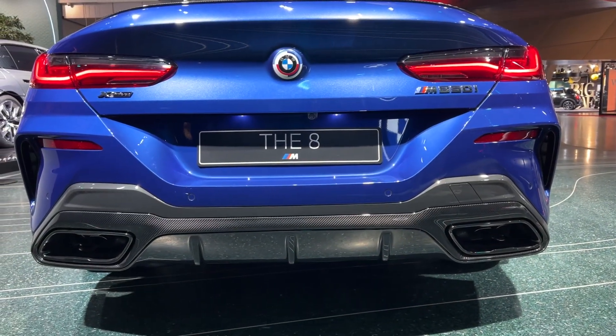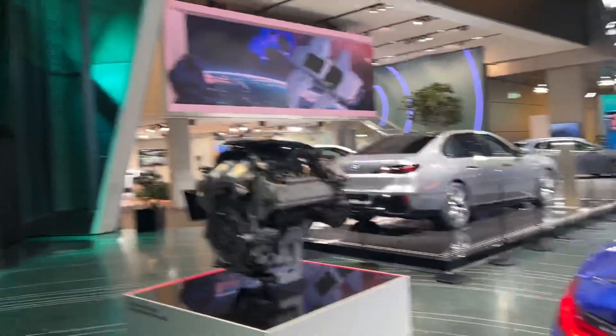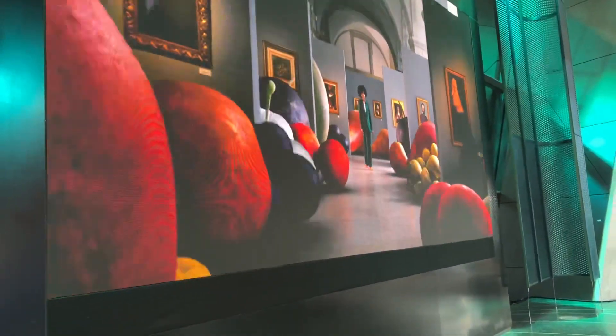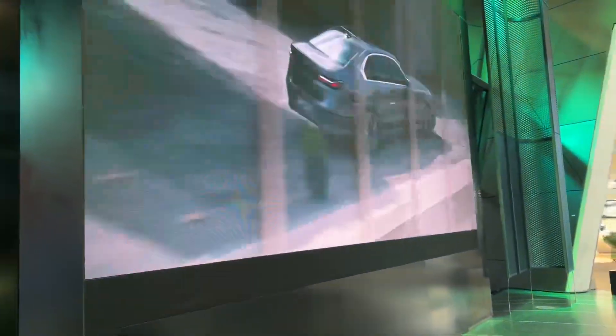The carbon fiber package also includes this stunning rear spoiler, and there's an insert in the lower rear bumper. In the 8 Series lounge you can also see some absolutely fantastic videos playing, highlighting features of the i7, the 7 Series, and the 8 Series.